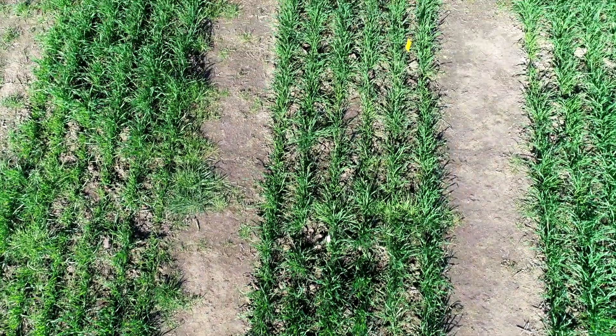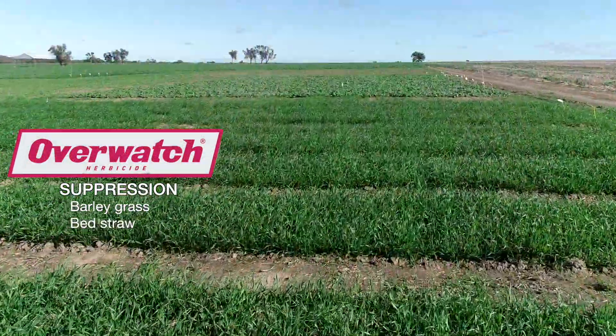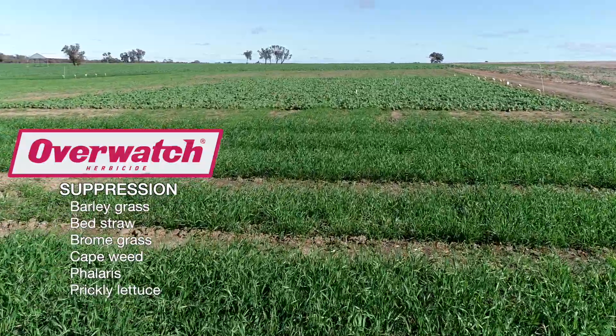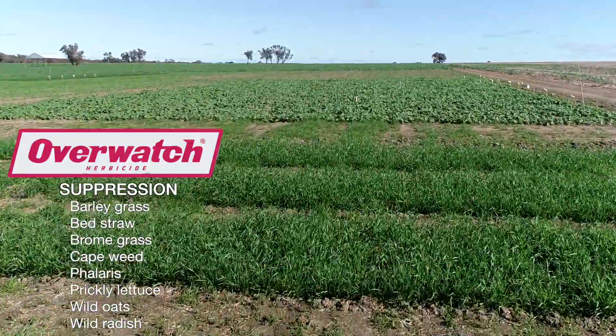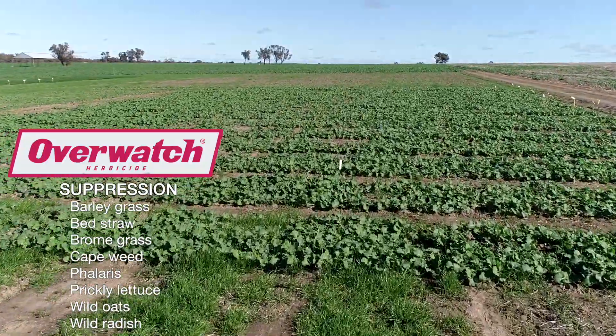Added to that is also the range we have with suppression on weeds: barley grass, bedstraw, brome grass, capeweed, phalaris, prickly lettuce, wild oats, and wild radish. That's a pretty extensive list of what Overwatch has control and suppression on.